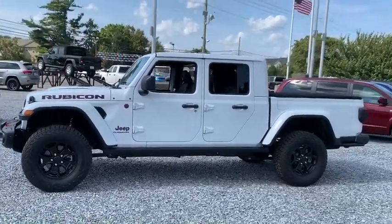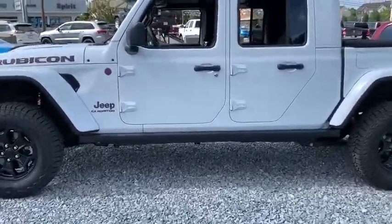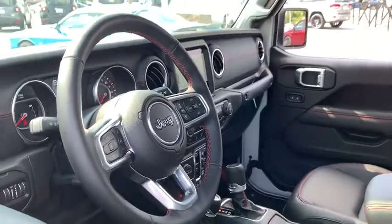Here are some of this vehicle's great options: traction control, power steering, trip computer, remote power door locks, power windows, convertible, fog lamps, compass, remote keyless entry.